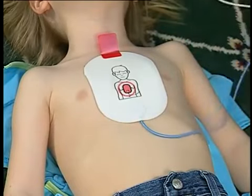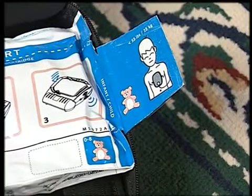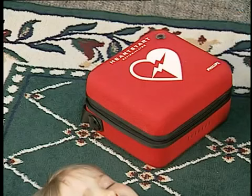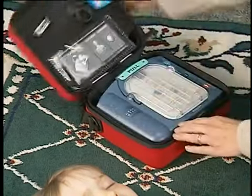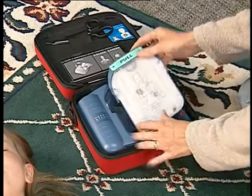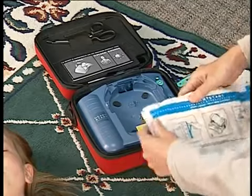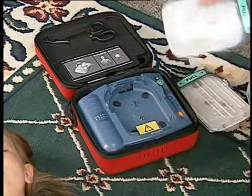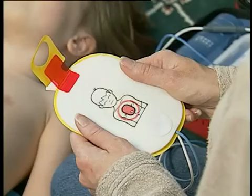The HeartStart on-site defibrillator can safely deliver defibrillation shocks to infants and young children up to eight years of age or 55 pounds, using the HeartStart infant/child SmartPads. The infant/child SmartPads cartridge is easily identified by the teddy bear on the packaging. If you need to use the on-site on an infant or child and have an infant/child SmartPads cartridge available, remove the adult SmartPads cartridge from the device by sliding the latch at the top and lifting out the cartridge. Remove the infant/child cartridge from its packaging and install it in the defibrillator. Be sure to press the cartridge down until it latches into place. Then pull the green handle to begin the rescue.